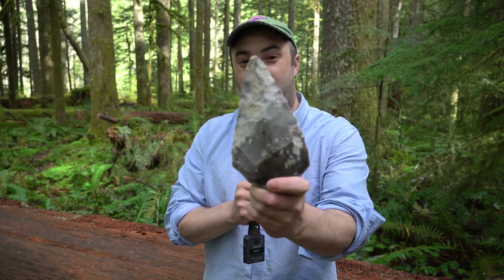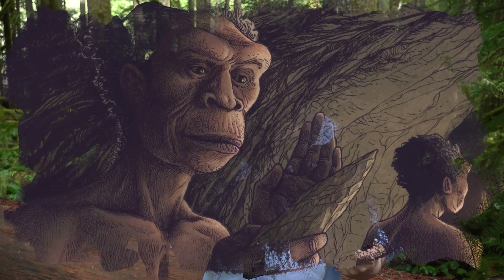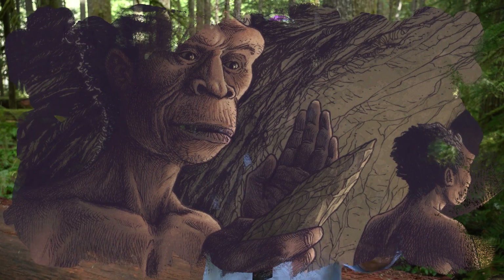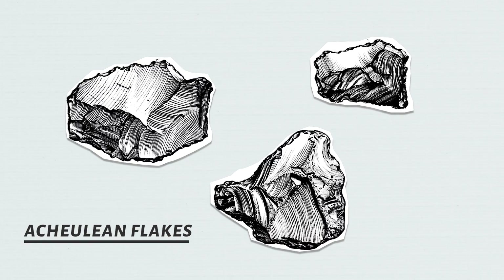The debate really revolves around their appearance. As you can see, they're incredibly symmetrical. The creators of these tools put a lot of time and effort into making them this way, and quite frankly, that was probably an unnecessary amount of effort if their purpose was to butcher animals and work other materials like wood. A simple sharp flake is perfectly capable of doing both of those things.